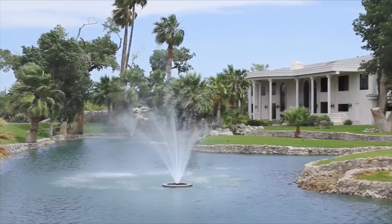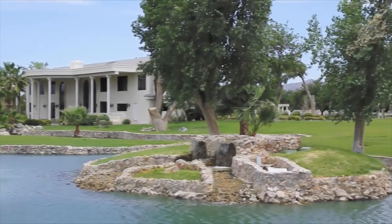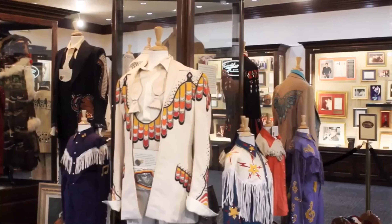This is the Casa de Shenandoah and I started building it in 1966. We now have 52 acres here, a car collection, and a museum.